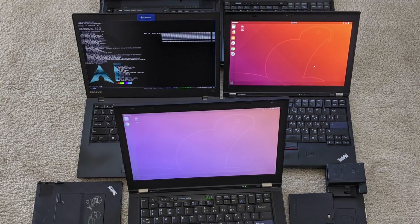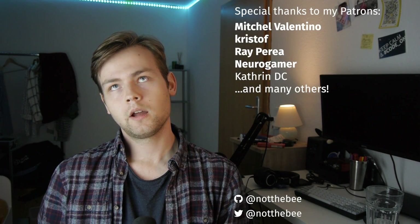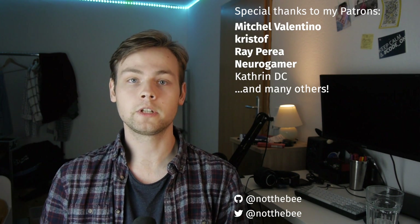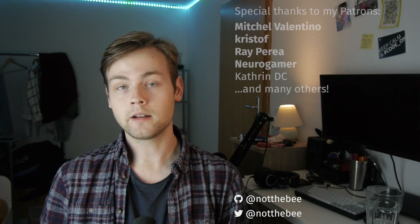The last reason you might want to go for older machines is if you generally prefer the older ThinkPad design with the classic keyboard — but in that case you wouldn't want the T440p anyway, because it would be too new for you. So yeah, there's that. That's going to be it for this video. I'd like to thank my patrons — Rayperia, Christoph, NeuraGamer, Catherine DC, Mitchell Valentino, and everyone else who supports this channel. Thank you for watching, and I'll see you in the next one.